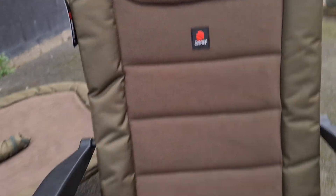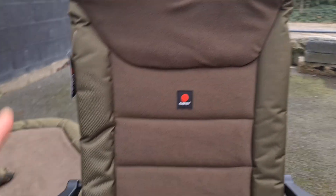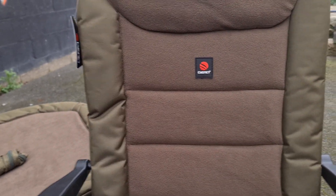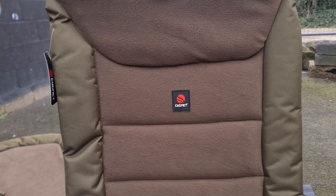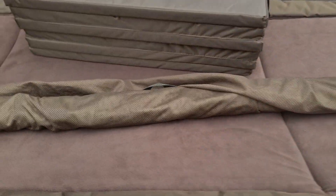But on first impressions this is something that's going to last you a long time, as long as you look after it. It's going to serve the purpose — it's a seat for fishing, it's got extendable legs, it reclines, it's got the comfy padding, it's got everything you would expect of a chair, but it doesn't have that £100-plus price tag.